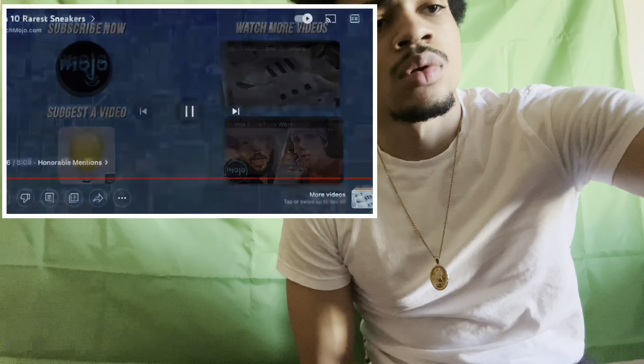Check out these other great clips from WatchMojo. Number one — I do agree with them. It's tough; not everybody can get them. I want the Mark Wahlberg Jordans — I think they're retro fours — I want them.